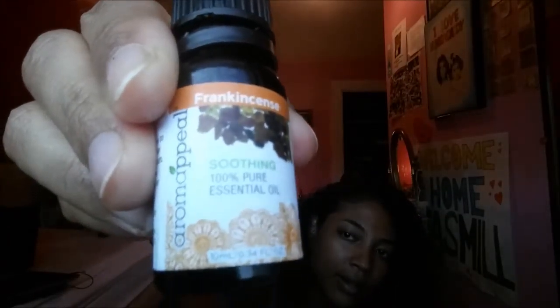Then I bought frankincense — most of these oils from Puritan Pride are from the brand Aura Cacia. This one smells really strong and earthy. The frankincense was expensive — $27.19 for two, so basically almost $15 for one. It was on sale, which is why I got it because it has a lot of properties.